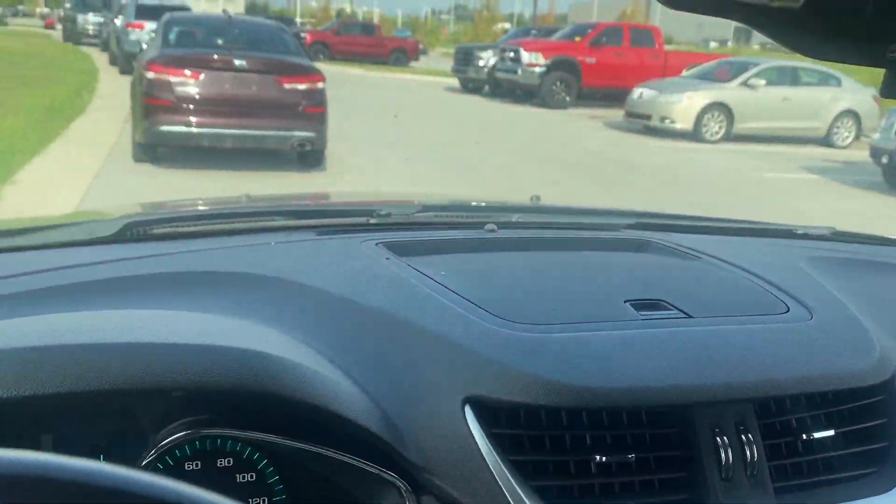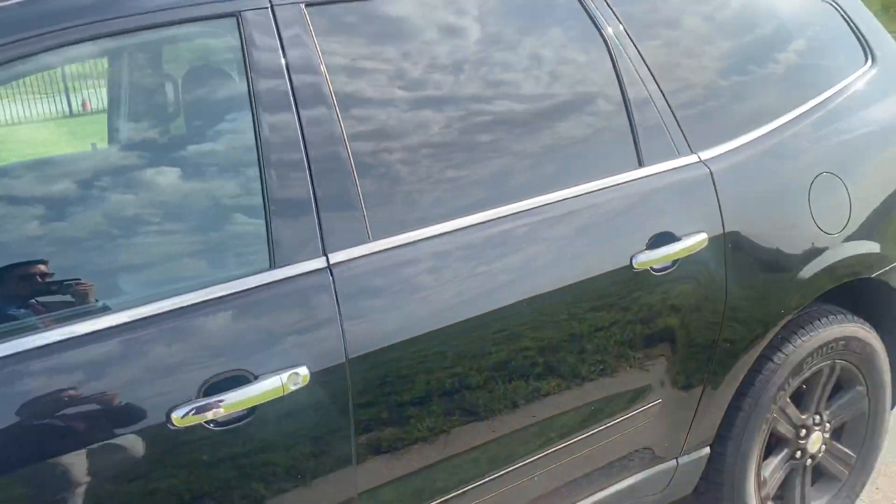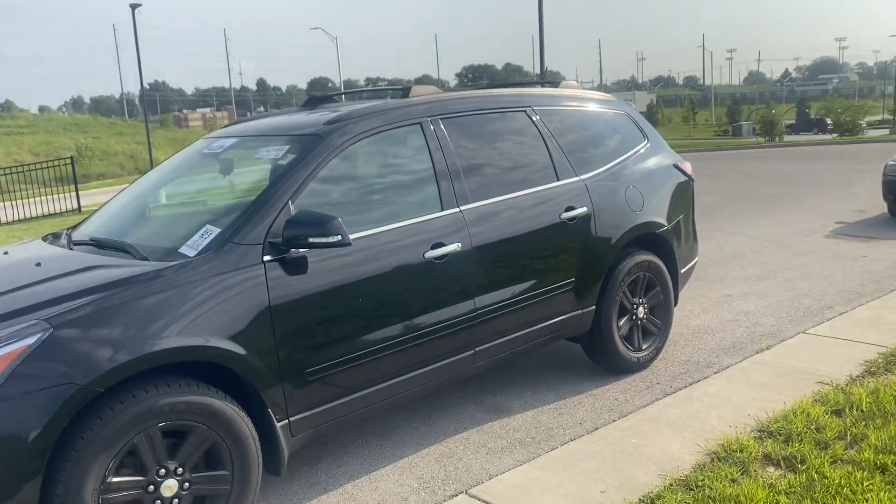Give you a nice close-up of the passenger seat and a shot of the dash. As you can see, though, Heather, this vehicle has a lot of potential. So once this gets through service, once this gets through detail, it is going to be one to see.